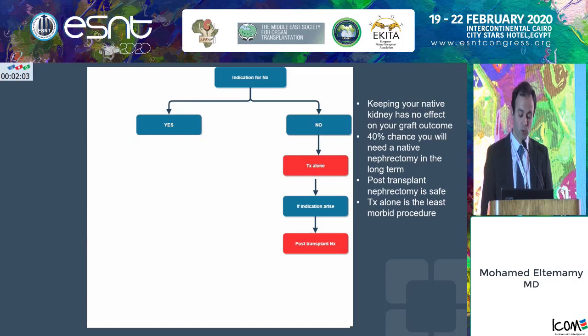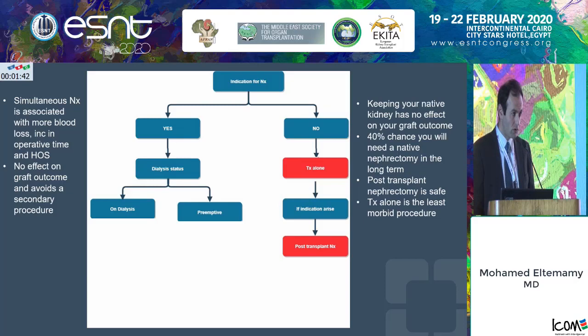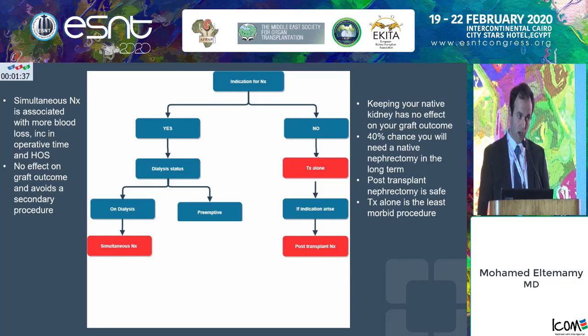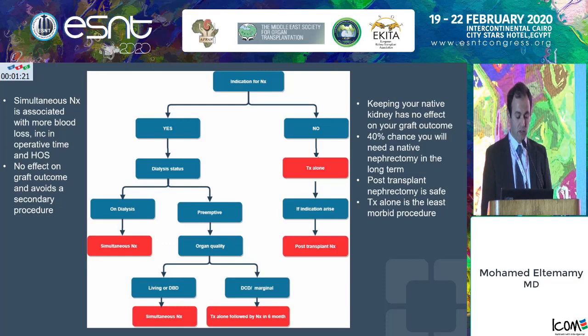If the patient has an indication for native nephrectomy, I would tell them that simultaneous nephrectomy is associated with more blood loss, increasing operative time, and longer hospital stay — however, there's no effect on graft outcome, and it avoids a secondary procedure down the road. If the patient is on dialysis, I offer simultaneous nephrectomy at the time of transplantation. If the patient is preemptive, determine organ quality: if it's a living or healthy brain-dead organ with low KDPI, I would still do a simultaneous nephrectomy. However, if it's a marginal kidney — a DCD kidney in a preemptive patient — I would prefer doing the transplant alone and postponing the nephrectomy about six months.